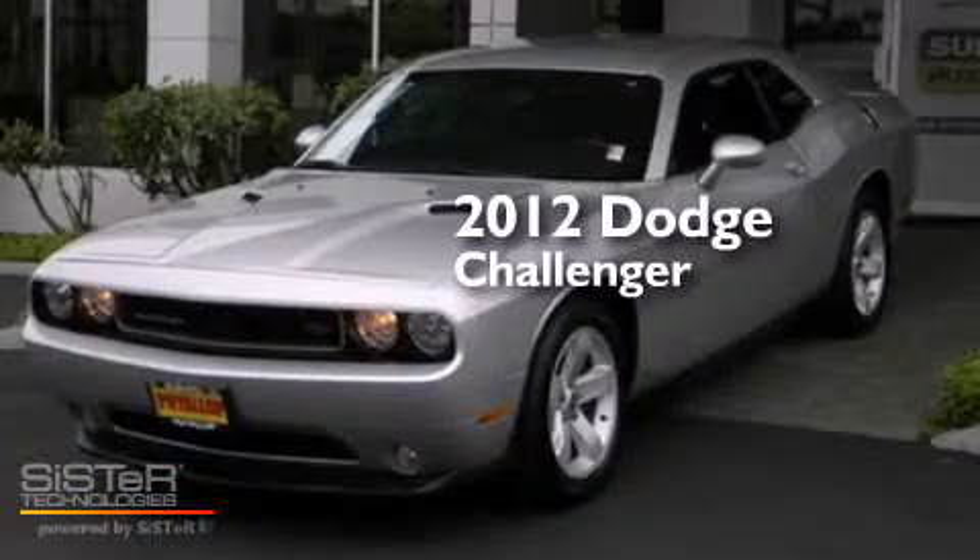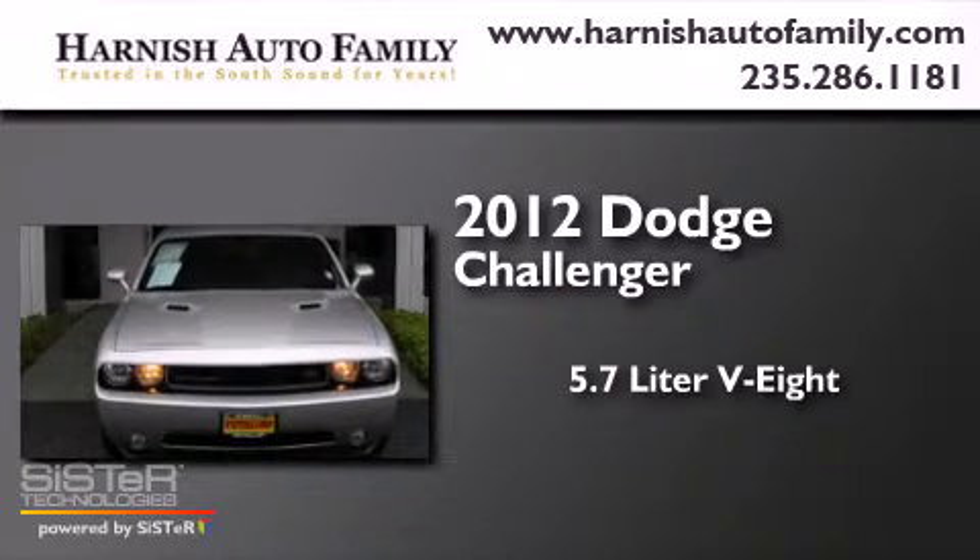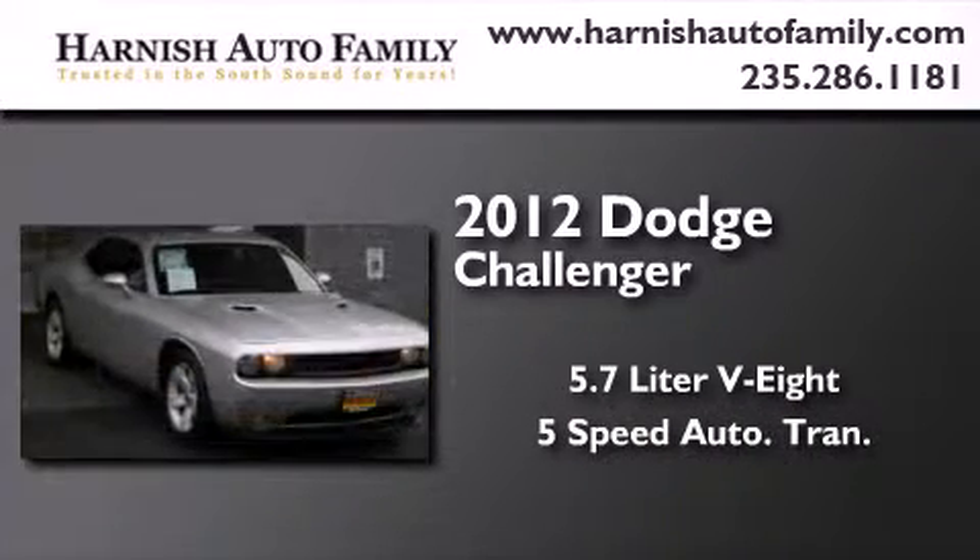This is a 2012 Dodge Challenger. It features a 5.7-liter 8-cylinder engine and a 5-speed automatic transmission.